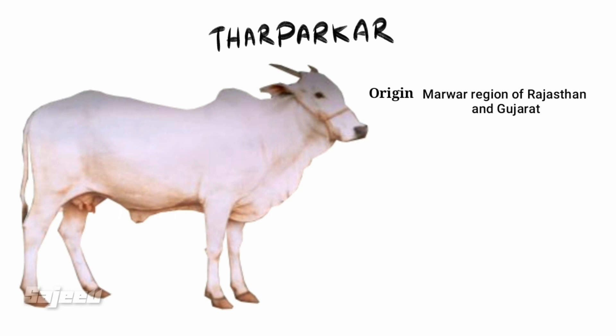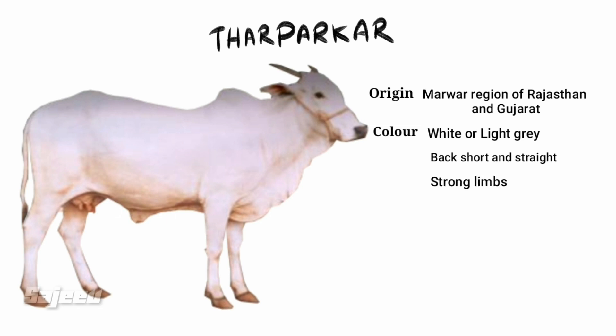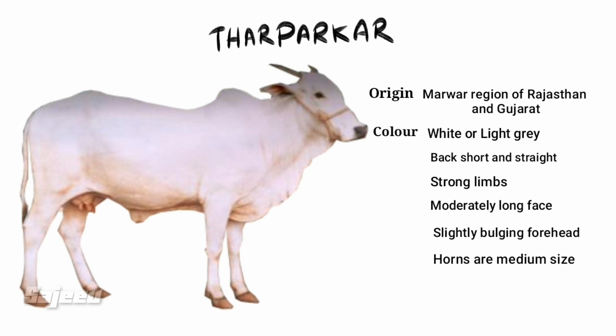The Thar Parkar breed is found in Gujarat and Rajasthan, in the Marwar region. The color is white. The horns are short and straight, and the body is of medium size.